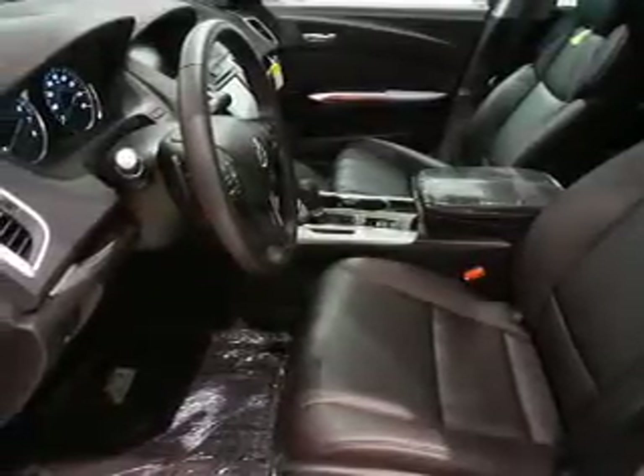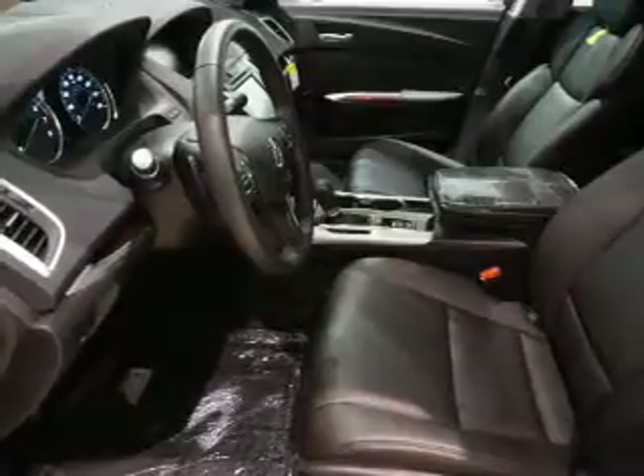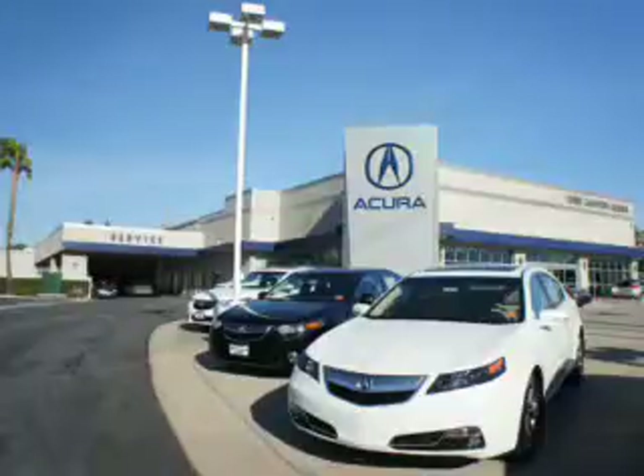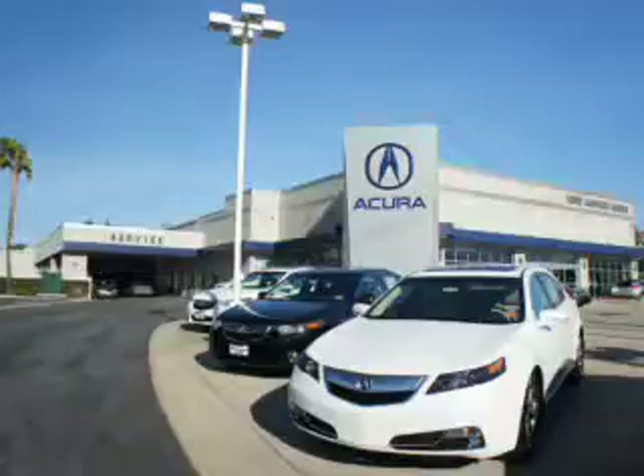Let us put you in the driver's seat today. Call or click to contact us. At Weir Canyon Acura, you can be sure you'll get the right vehicle for the right price — and that's just the beginning. At Weir Canyon Acura, get the respect and great price you deserve.